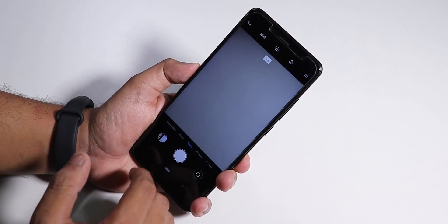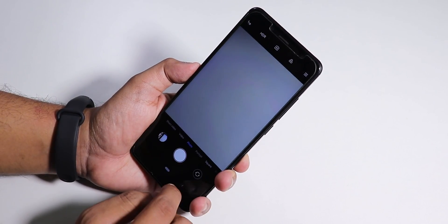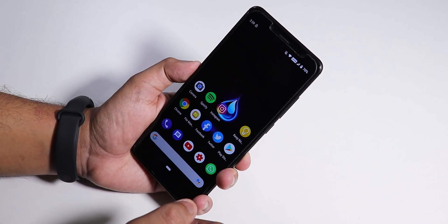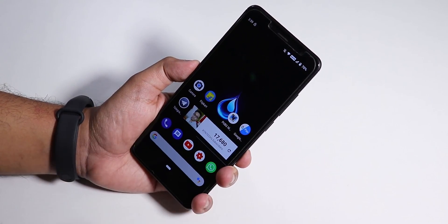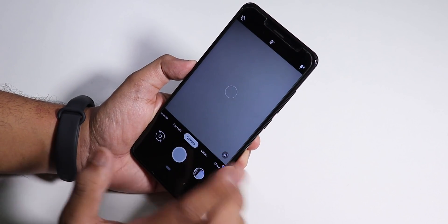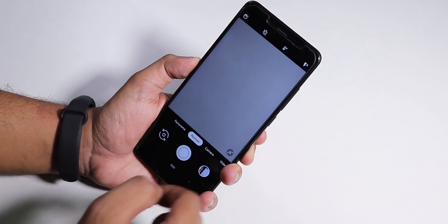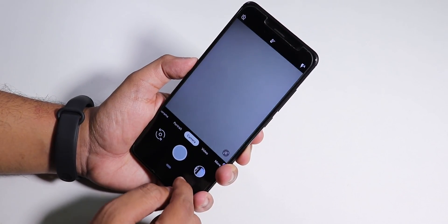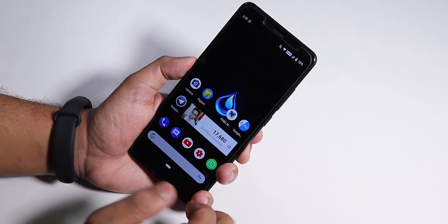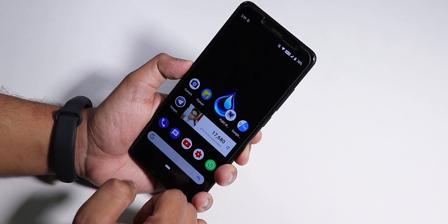As the stock camera we have the MIUI Camera, which works fine with portrait mode and no complaints. Camera2 API is pre-enabled so you can install any Google Camera APK for the Redmi Note 5 Pro — I'll link the one I installed in the description below. The Google Camera works fine.